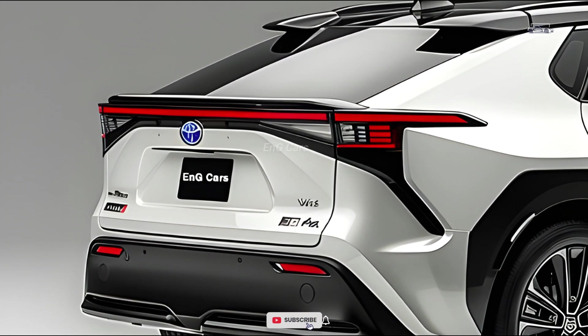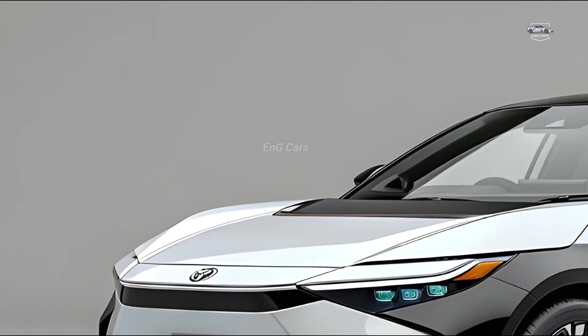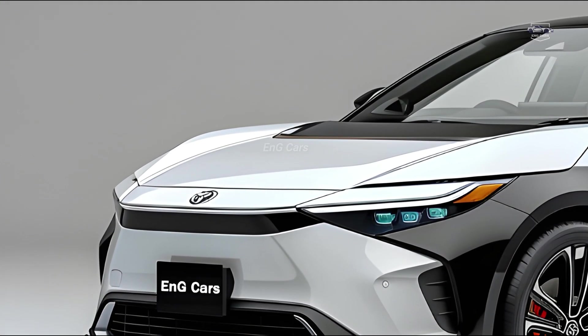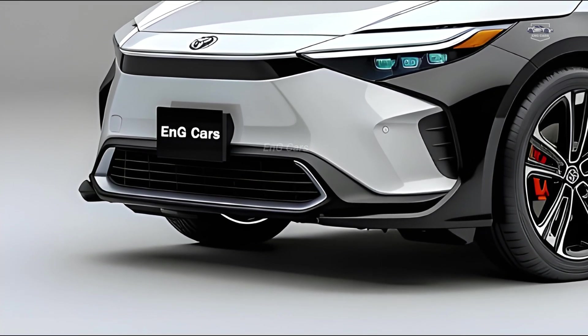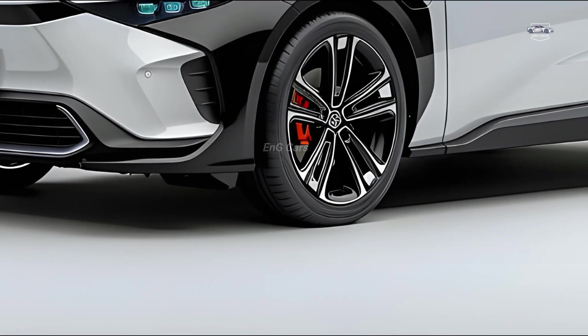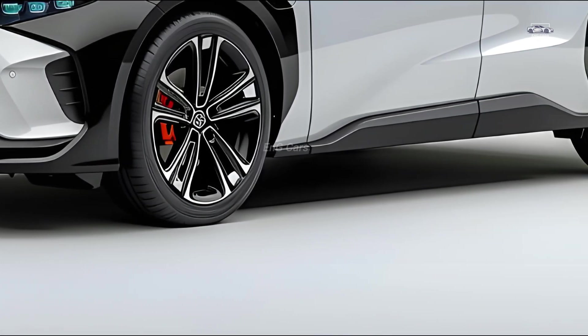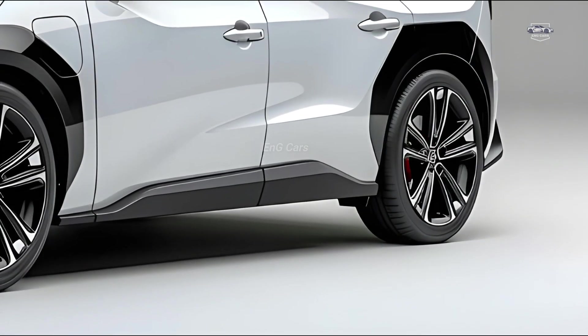Performance and range. The BZ4X 2025, powered by the latest generation lithium-ion battery, has a longer range than its predecessor. With a full charge, this car can travel up to 500 kilometers. The quick charging technology charges the battery to 80% in less than 30 minutes, making it ideal for long-distance travel.